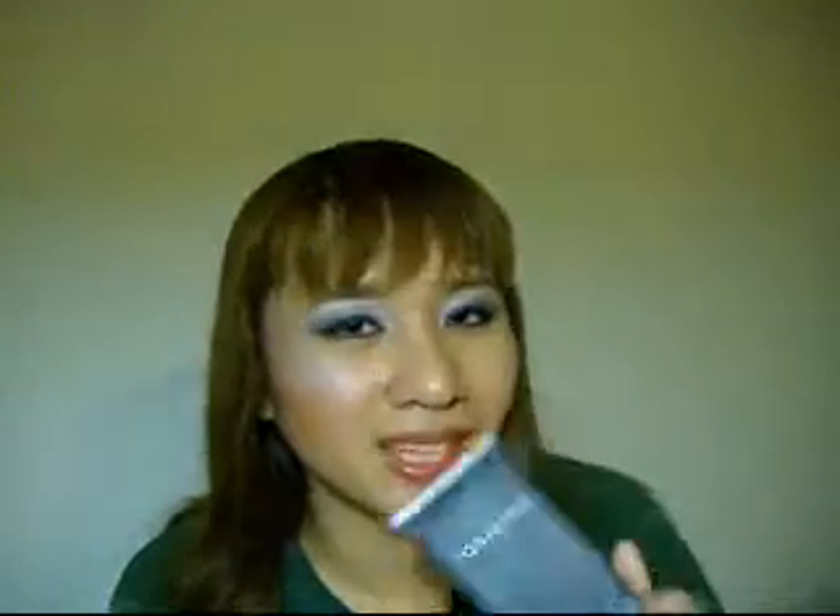The problem is it clears my pores, but afterwards you can see the pores — it doesn't minimize them. Origins is not affordable by any means, just to warn you, but I do recommend this. I think it's around $25 to $30.